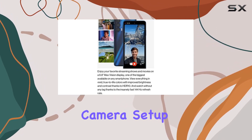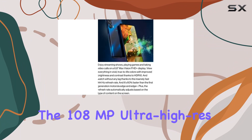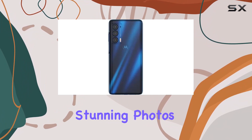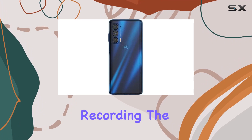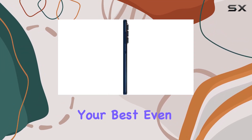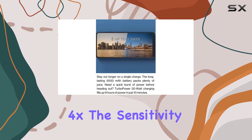Now, let's talk about the camera setup. The 108MP Ultra High-Res Camera System with UltraPixel Technology delivers stunning photos and 4K video recording. The 32MP front camera ensures you always look your best, even in low-light conditions with 4X the sensitivity.